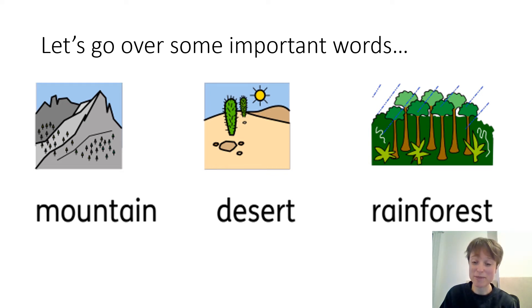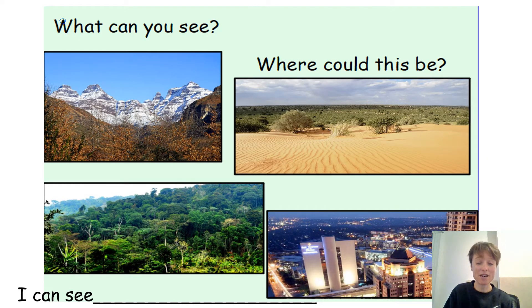Okay, now let's move on to the main part of our learning. I'd like you to have a close look at these pictures and think about what you can see and where these pictures might be. Take your time — you might want to pause the video and discuss the pictures with your adult. Remember to use a full sentence, so you must say 'I can see' and then name some of the things you can see. Tell your adult, and pause the video here.